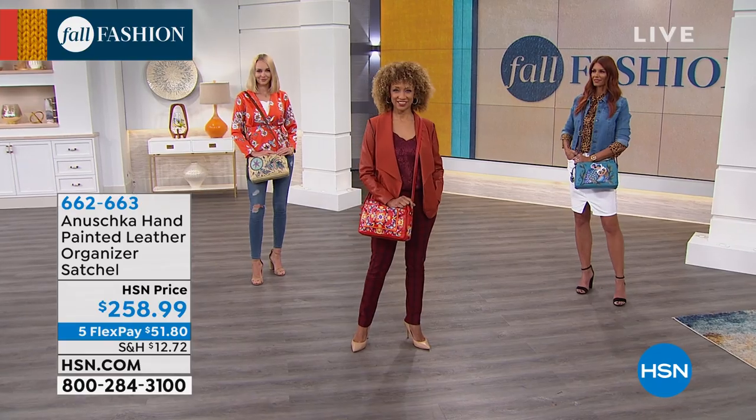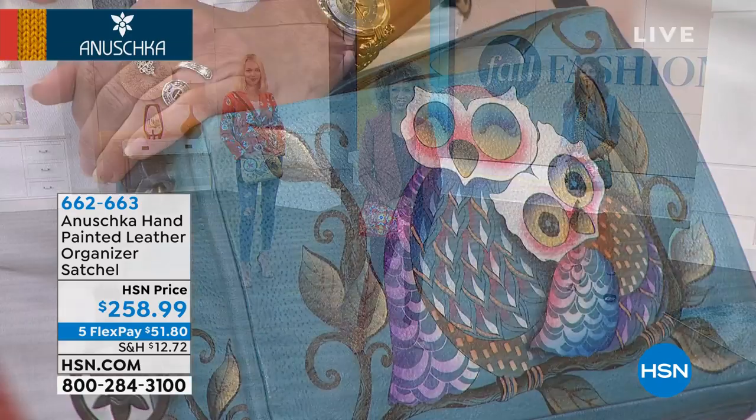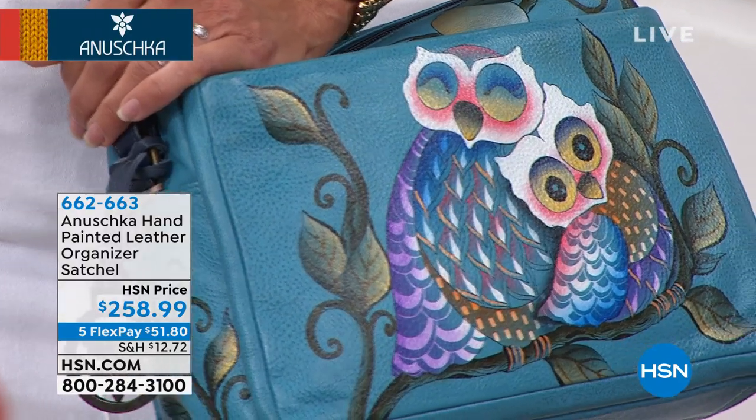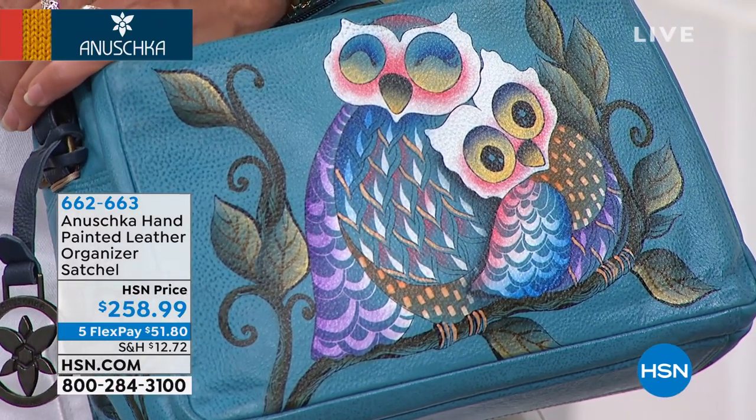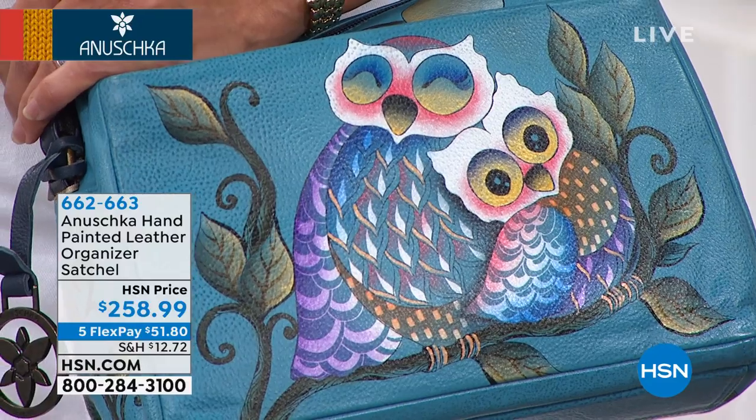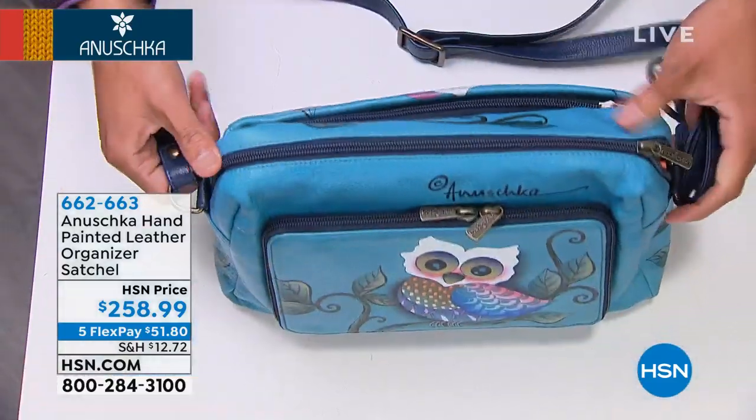That's the detail I love — especially when you've got stiffer things to put into your bag, that extra few inches it goes down helps a lot to get your things in and close your bag without fighting it.